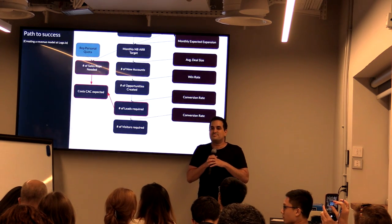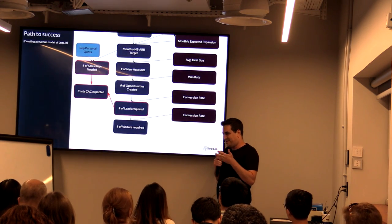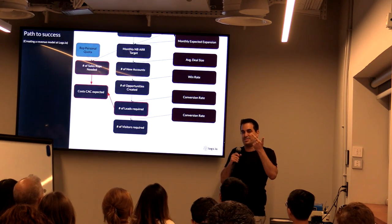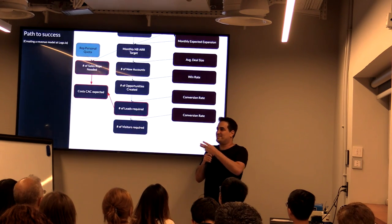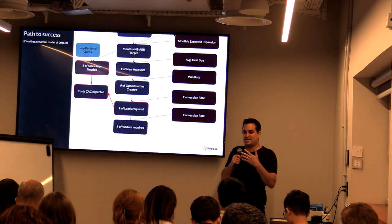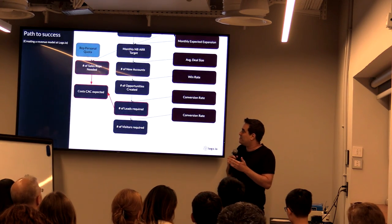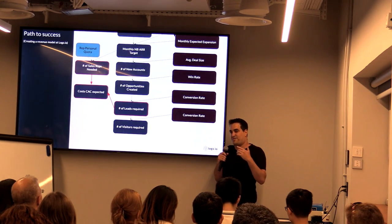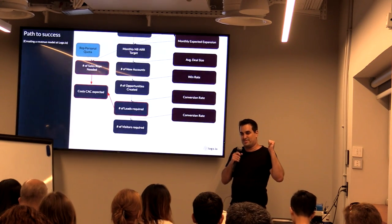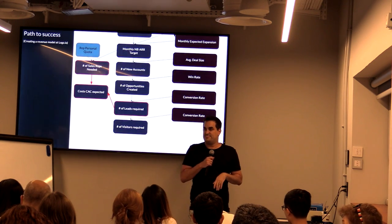How do you define when something becomes an opportunity? There are many ways to define what an opportunity is. The most common one I know is BANT — Budget, Authority, Need, and Timeline. Once the prospect has demonstrated those four factors, you know you have potential. Another way is to look at conversion rates: if the conversion rate from opportunity created to opportunity closed is just 10%, you know you're opening opportunities too early — you need the prospect to give you a little bit more.